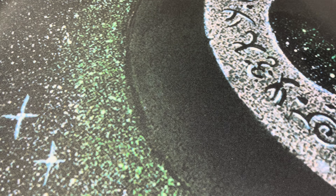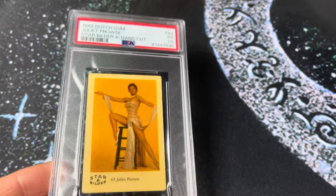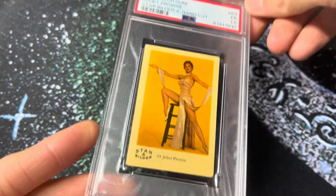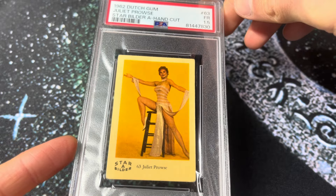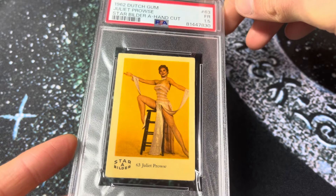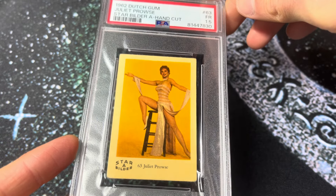Starting off at number 247, we have the 1962 Dutch Gum Juliet Prowse. This is a PSA 1.5. Very cool card. I think this is just one I bought raw on COMC and submitted during one of the vintage specials.